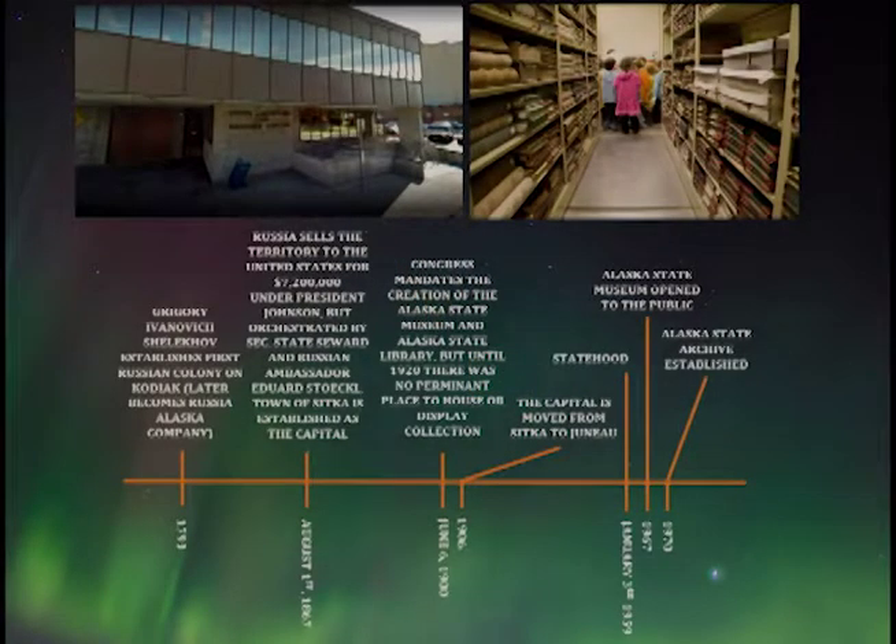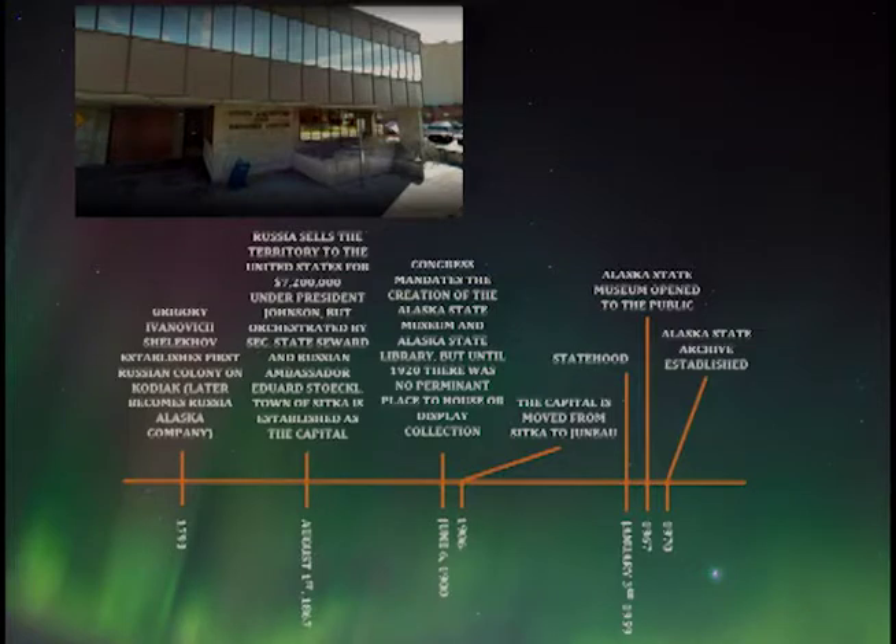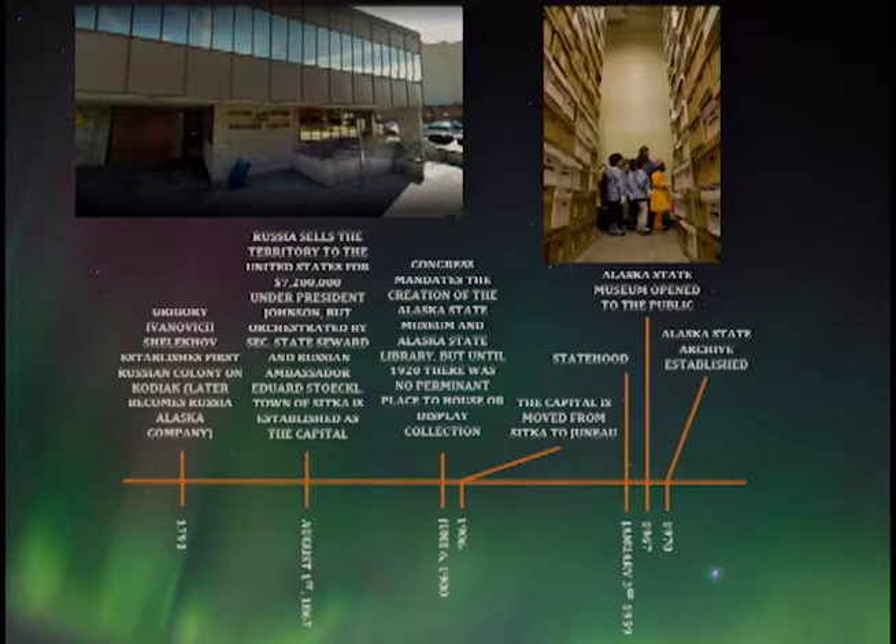In 1970 the Alaska State Archives was officially established, opening its doors in 1972. It got its own building a few blocks away — this is the old archive building — and here are the stacks from the old archive building.